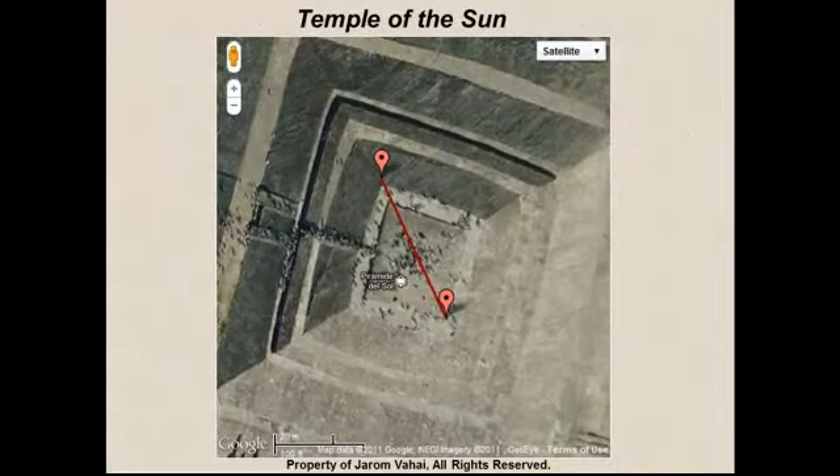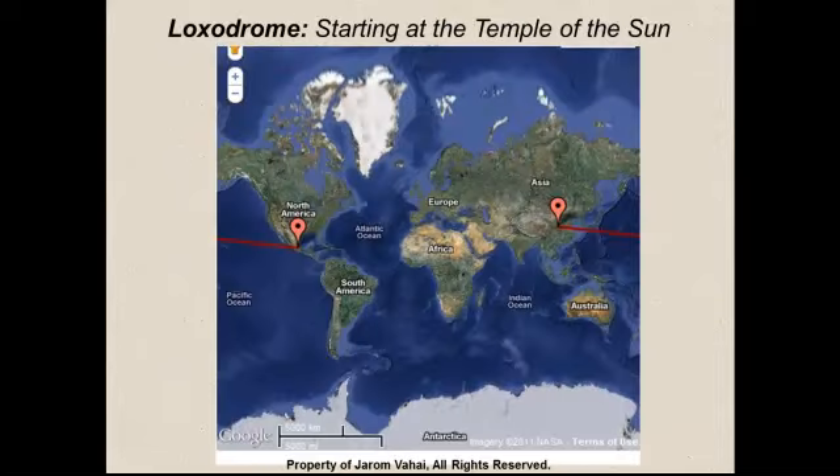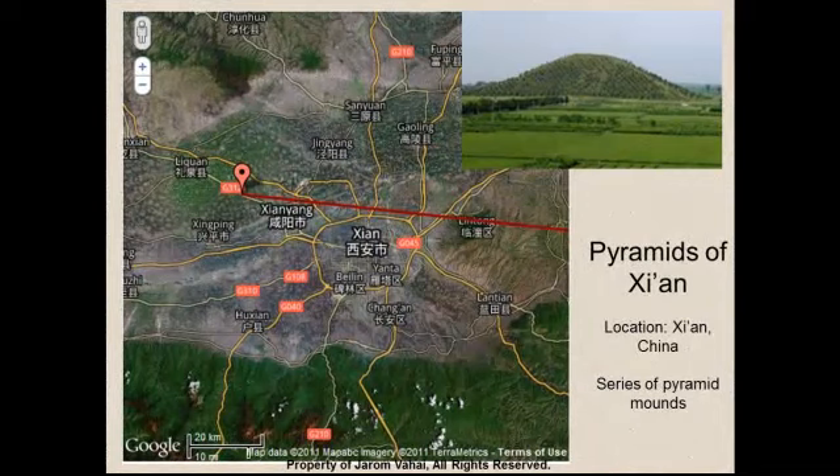Now that we have performed this — starting from Giza, showing Stonehenge, showing Chichen Itza — let's try this with another pyramid not part of our presentation up to this point. We are going to skip to the Temple of the Sun in Mexico and shoot a loxodrome from it. We are going to use one third of the polar circumference of the Earth. If we use that calculation and zoom in on our loxodrome, we find that we are in the Valley of Xi'an, China.